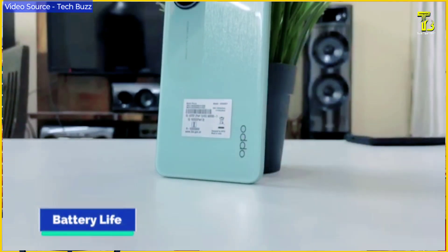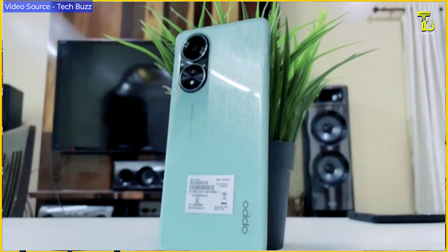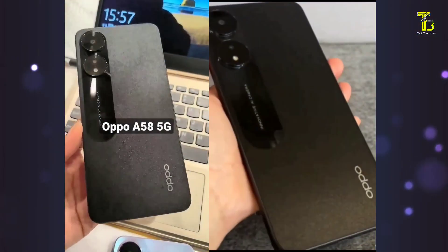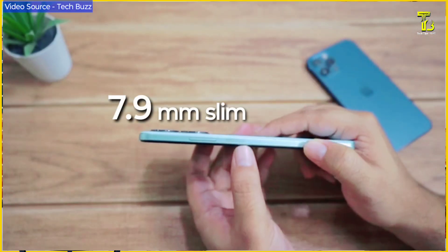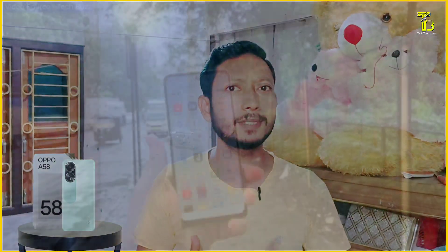The A584G comes in 3 different color variants, and the design is very specific. It has a silky design with a matte finish. The phone is very slim at 7.9mm and weighs 129g. The camera module placement is very specific, and the phone has a premium look.